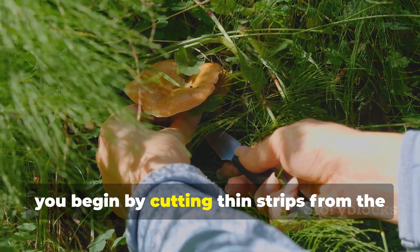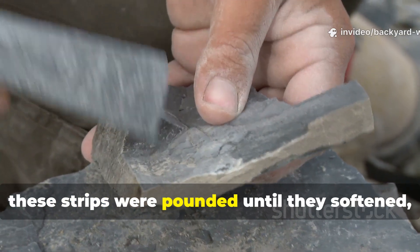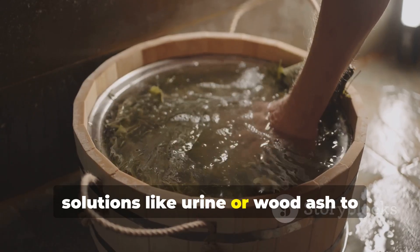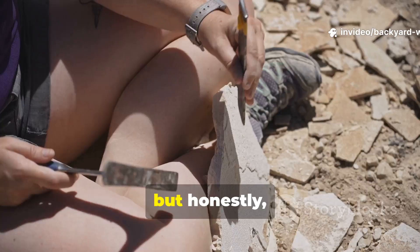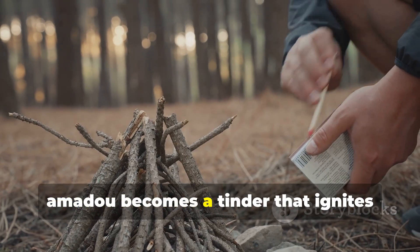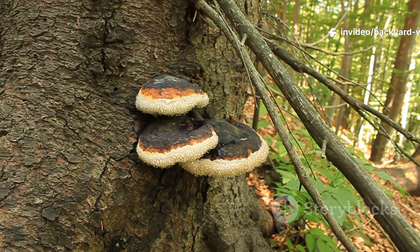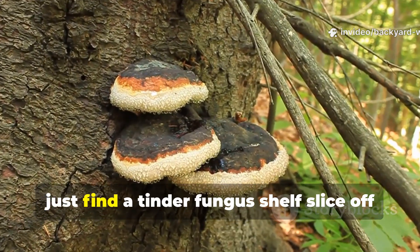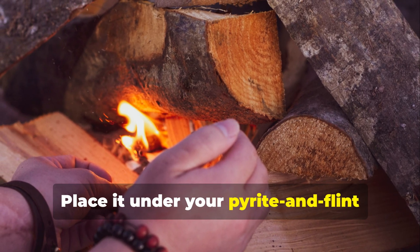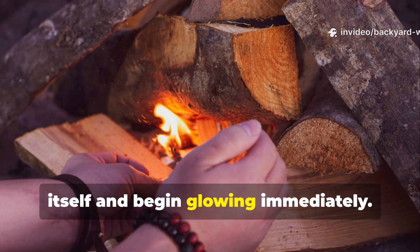To use this method today, you begin by cutting thin strips from the inner spongy layer of the fungus. Traditionally, these strips were pounded until they softened. Some cultures soak them in natural solutions like urine or wood ash to increase absorbency, but simple pounding works well enough. Once dry, Amadou becomes a tinder that ignites easily from even weak sparks. If you're out in the woods and want to experiment, just find a tinder fungus shelf, slice off the interior, and prepare a small piece. Place it under your pyrite and flint strike zone, and the first successful spark will embed itself and begin glowing immediately.